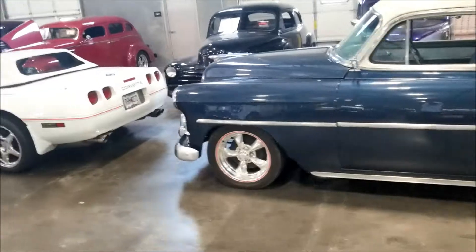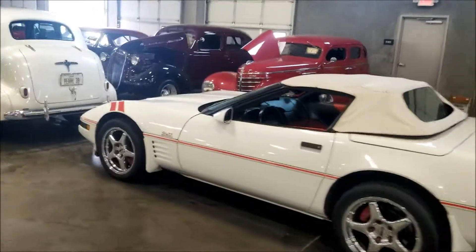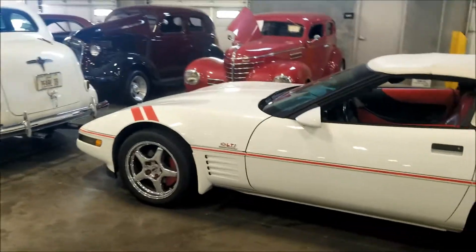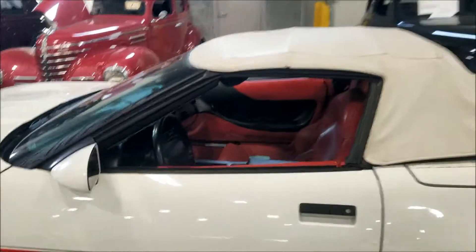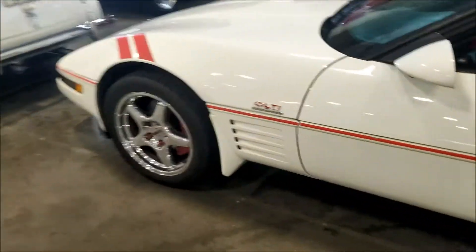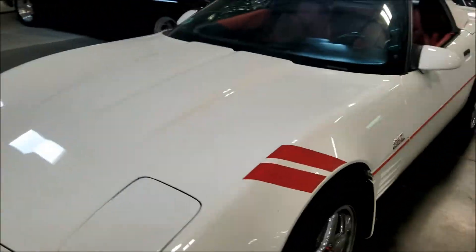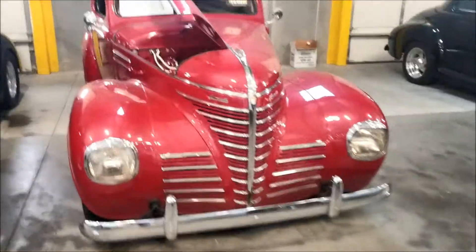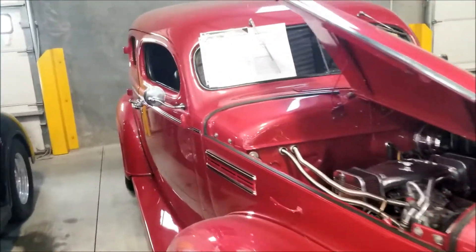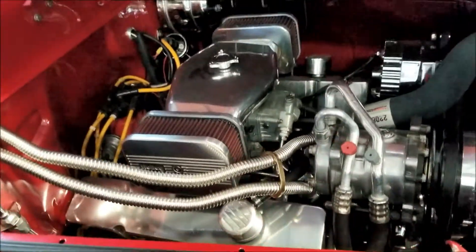Corvettes - got everything you need, man. Got the Corvette, LT1 supercharged Corvette, very very nice. And over here, a Plymouth - 1939 Plymouth with the motor and everything opened up for you guys.